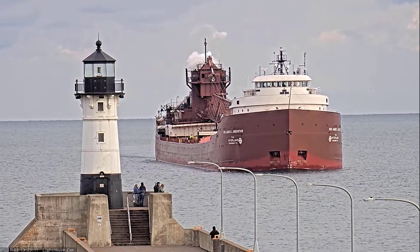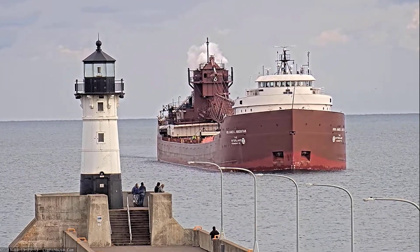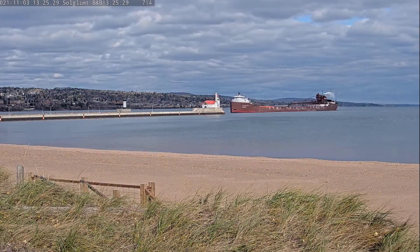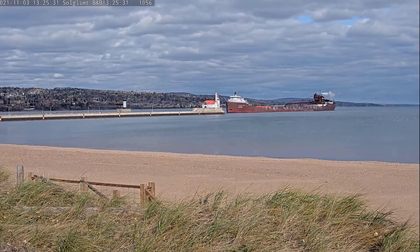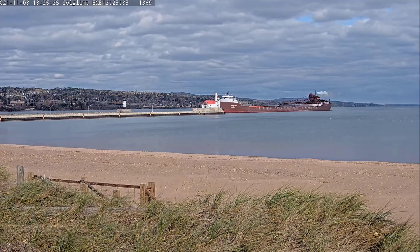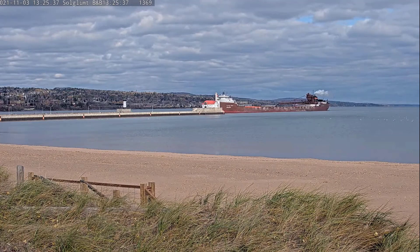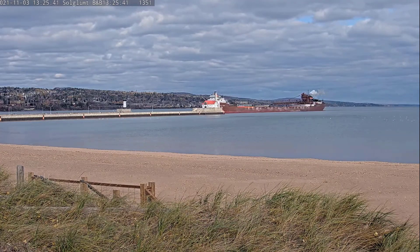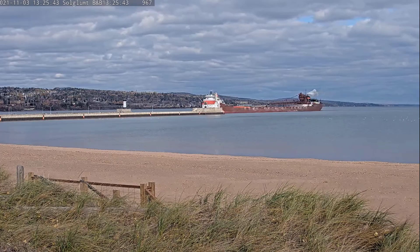She measures 806 feet in length, 75 feet in width, and 37 feet in depth. She's powered by two 4,100 horsepower, six-cylinder Rolls-Royce diesel engines which give her a top speed of 50 knots or about 70 miles per hour. She's also equipped with a bow and stern thruster to aid her maneuverability in port.